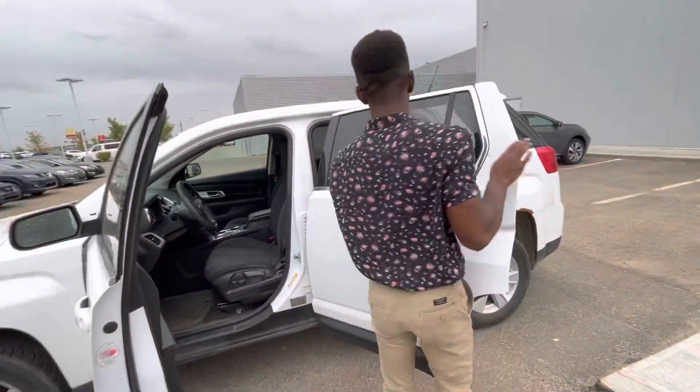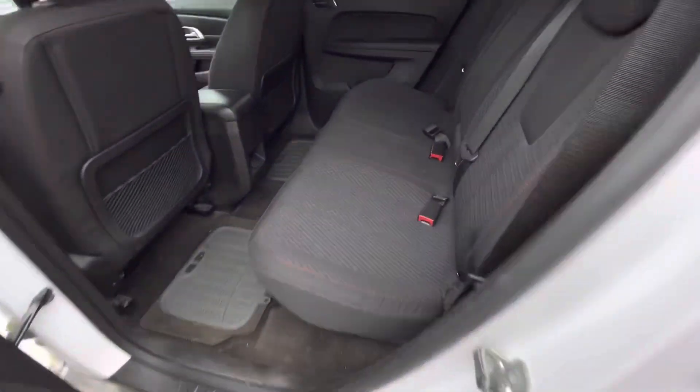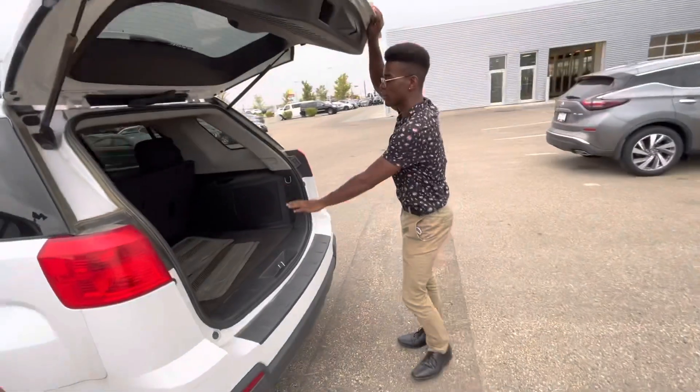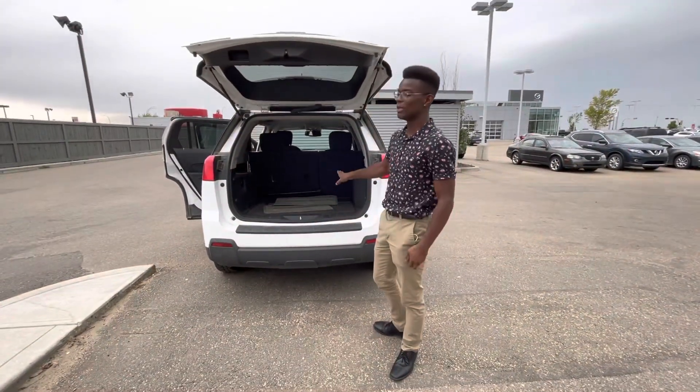Into the back here, there's tons of room for your rear passengers as well. And into the trunk, you get tons of room for your cargo and a nice little bumper protection for loading and unloading.